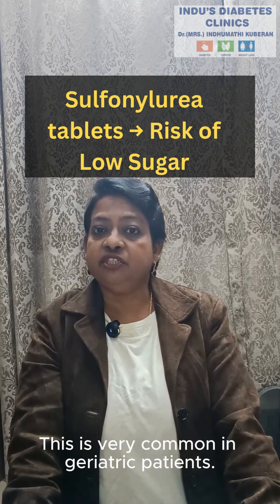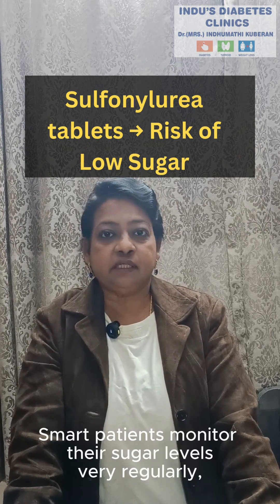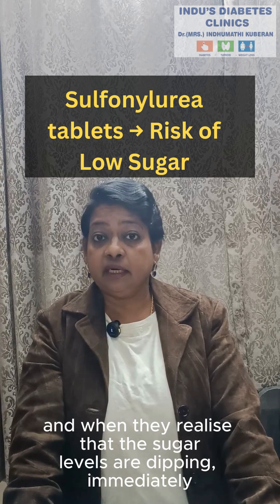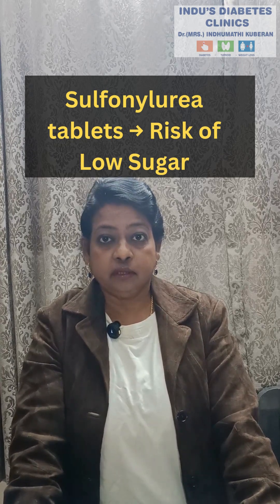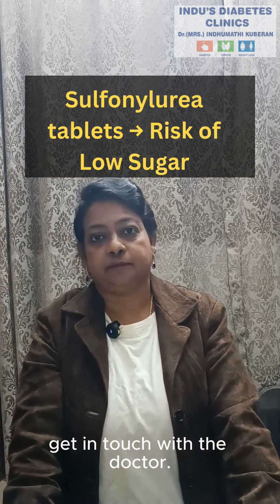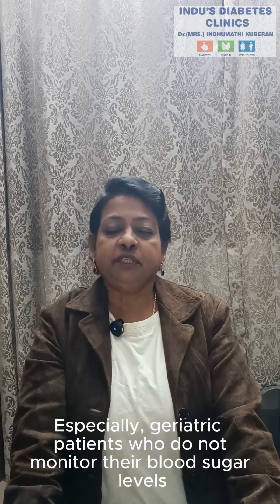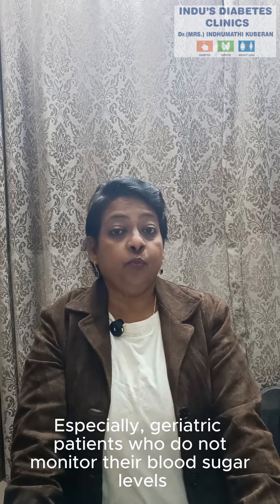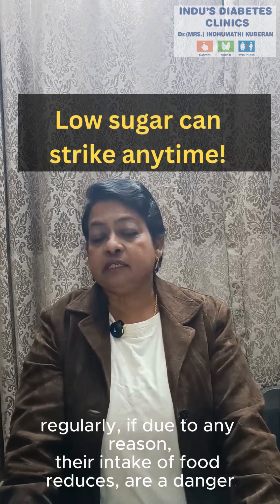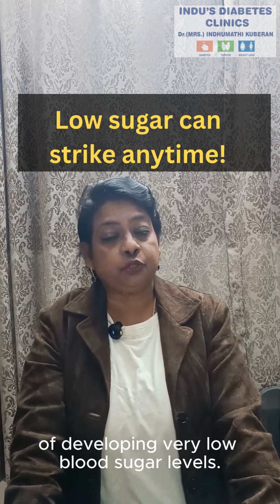This is very common in geriatric patients. Smart patients monitor their sugar levels very regularly, and when they realize that the sugar levels are dipping, they immediately get in touch with their doctor. Some of the smart ones even stop the sulfonylurea and then get in touch with the doctor. But most of them are not smart — especially geriatric patients who do not monitor their blood sugar levels regularly — and if due to any reason their intake of food reduces, they are at danger of developing very low blood sugar levels.